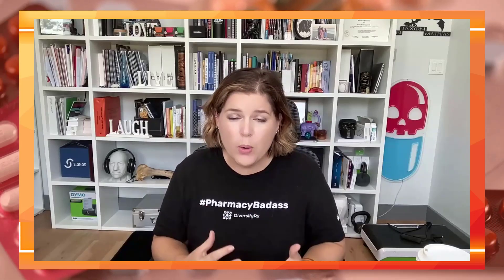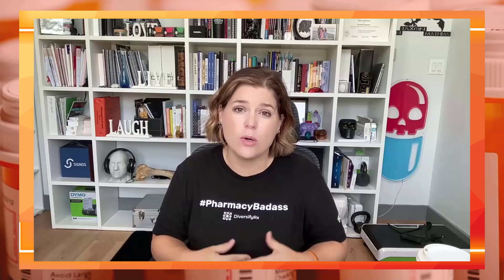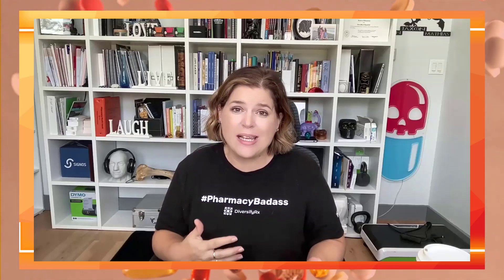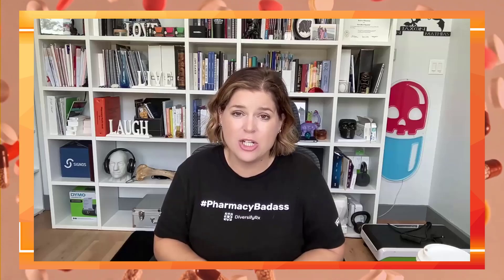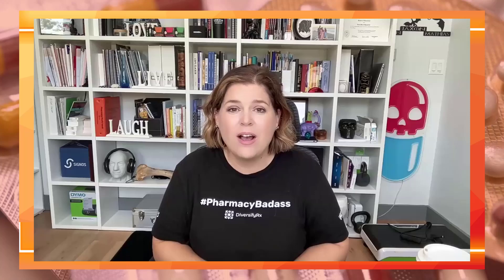It's important to address this with the patient and go through these steps. Make sure they're doing everything correctly. If everything is correct and they've tried different spots and they're still having a tingling, stinging, or burning sensation, it just might be the way their body reacts to the medication. If it's not too bothersome to stop therapy, just let them know it's fine — you've double-checked everything. They just happened to land on the unfortunate side of maybe feeling that whenever they inject.